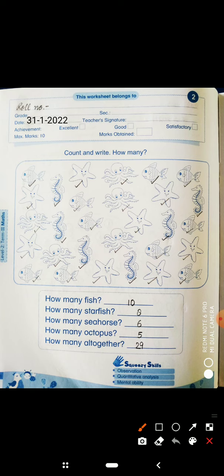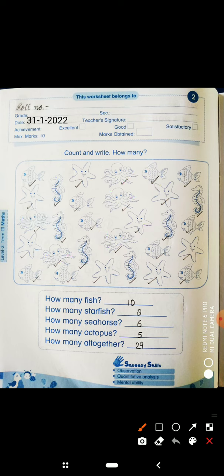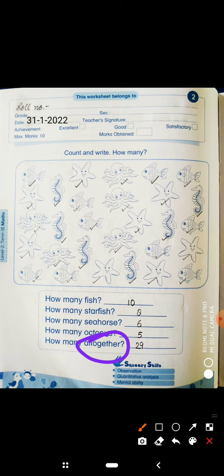Next, how many octopus? Count octopus: 1, 2, 3, 4, 5. How many octopus? 5. So write here 5. And last, how many all together? All together means total — how many animals are there in this box? The total count we have written here, which is 29. So write here 29. It's done.